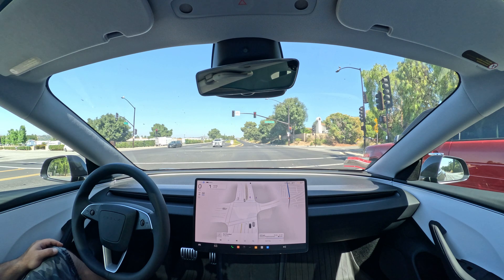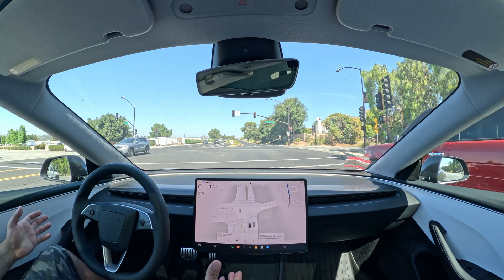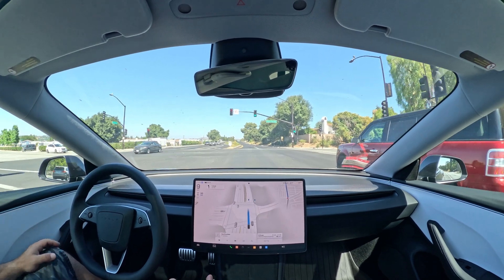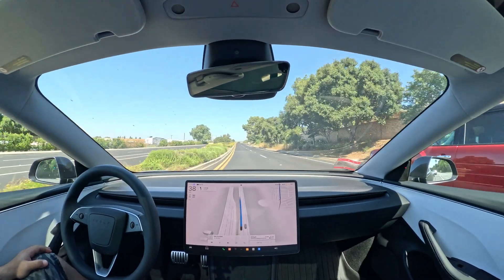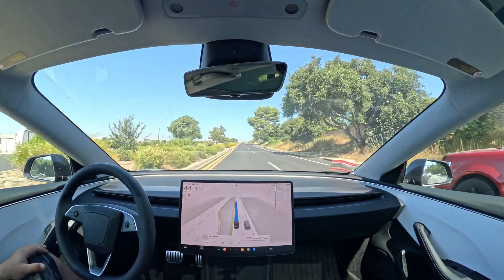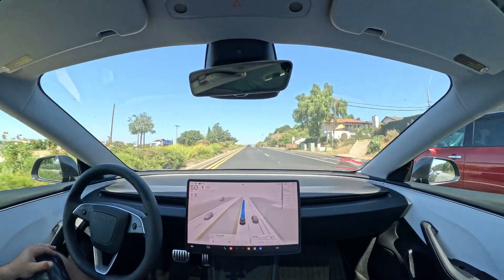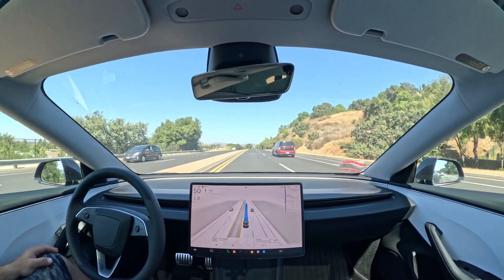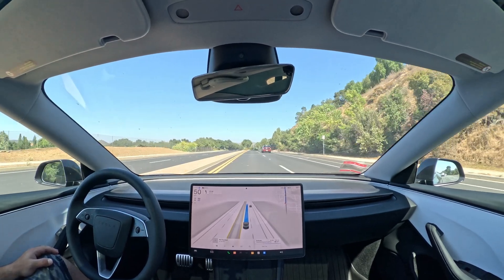That was kind of a mistake. Also, it generally doesn't avoid potholes, which would be very useful. Now, Tesla makes the best self-driving system that doesn't cost a whole bunch of money and that you can actually go buy. Some people argue that Waymo is level four and completely autonomous, but it's not a general solution.